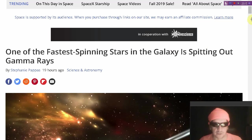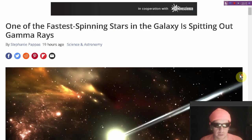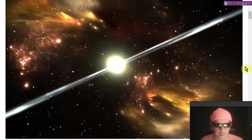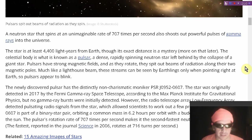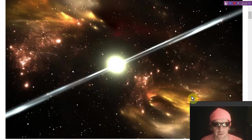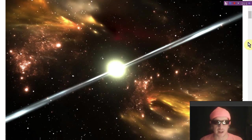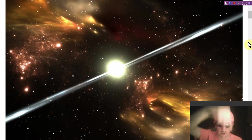We found the second fastest pulsar to be spitting out gamma rays — it has the catchy name PSR J0952-0607 and is the second fastest spinning pulsar in the Milky Way that we know of. We've only got a margin of error of 300% in determining the distance to this object. Links to this article below the video.